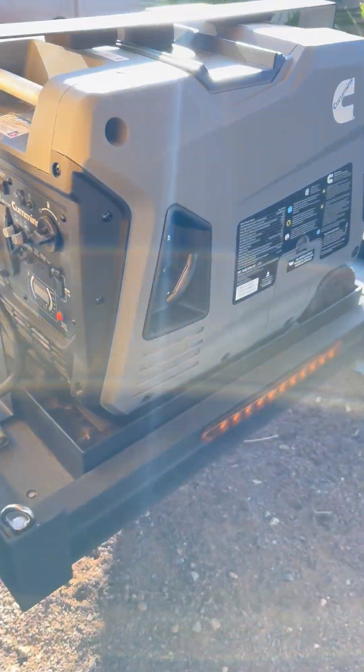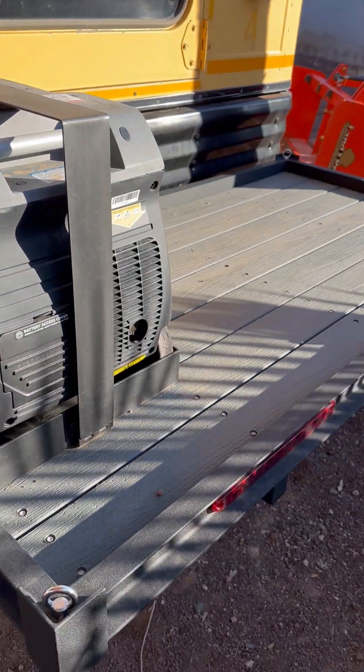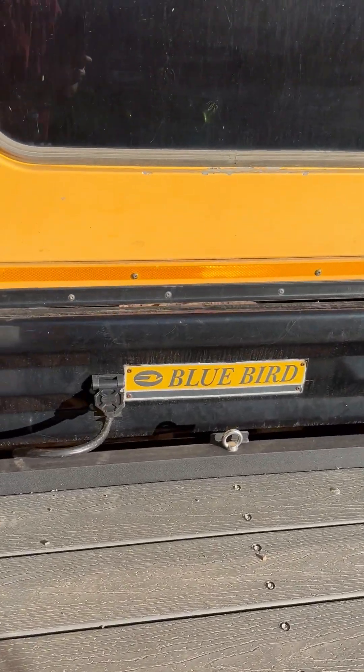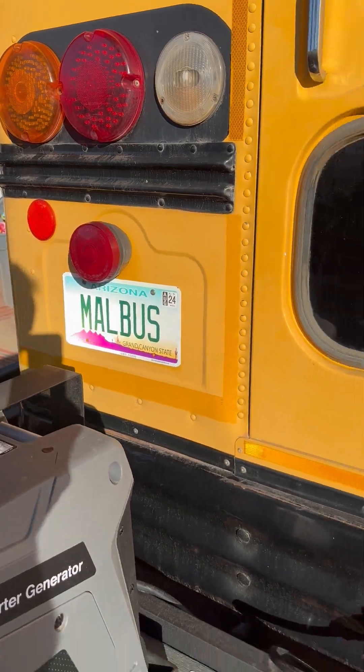Got to go in the back for other stuff. Very very little rust. It's got a 4,100 watt generator on a steel platform. Built this for our dogs — that's why it says Mound Bus or Mound Walls.